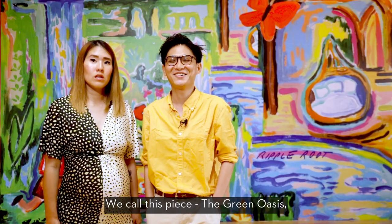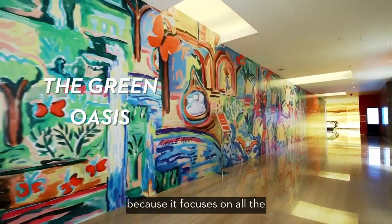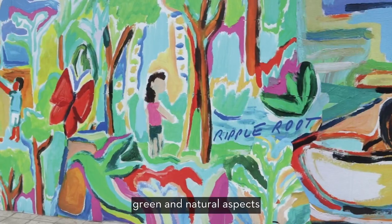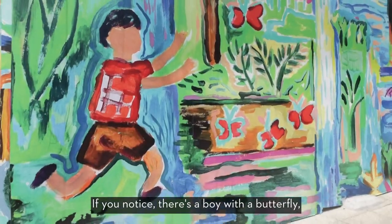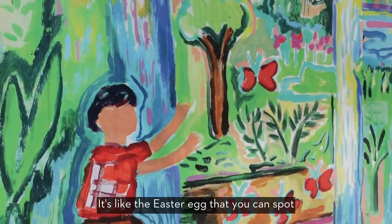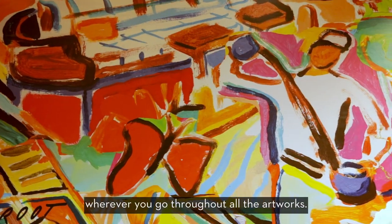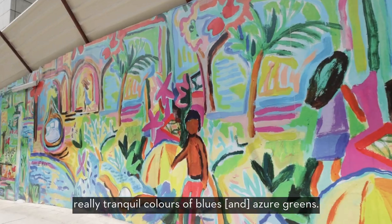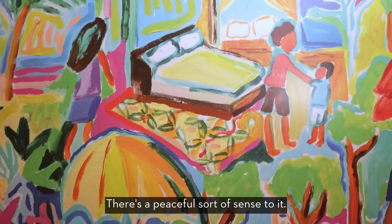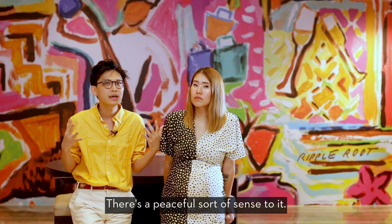We call this piece The Green Oasis because it focuses on all the green and natural aspects to expect in the new Grand Hyatt. If you notice, there's a boy with a butterfly called the Grand Hyatt butterfly — like an Easter egg that you can spot throughout all the artworks. With The Green Oasis, there are really tranquil colours of blues, azure greens; there's a peaceful sort of sense to it.